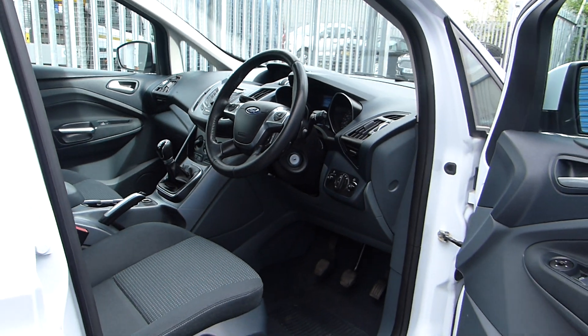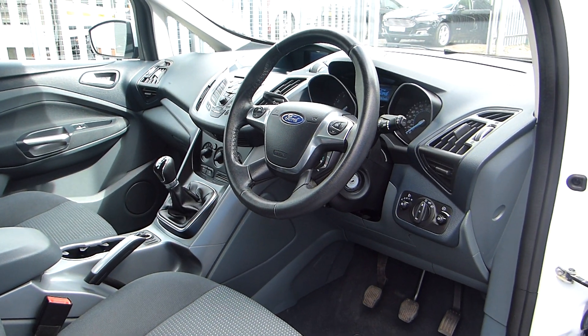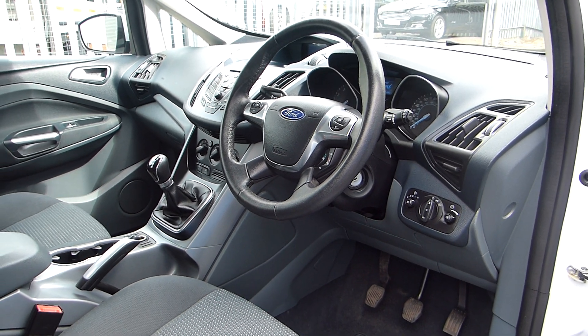Interior features include the steering wheel controls, a 5-speed manual gearbox, air conditioning, DAB radio with Bluetooth, and also a heated front windscreen.